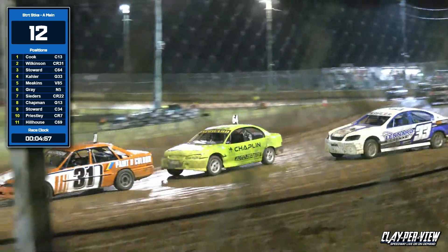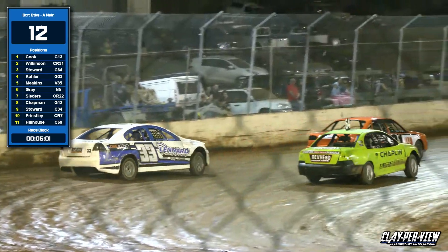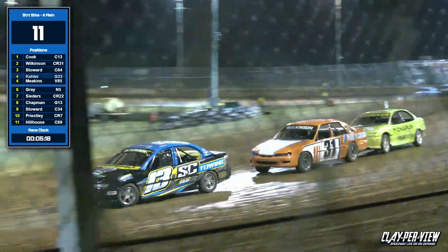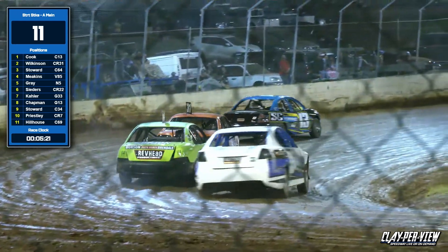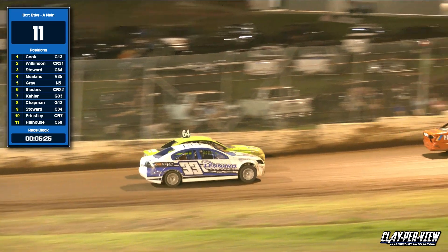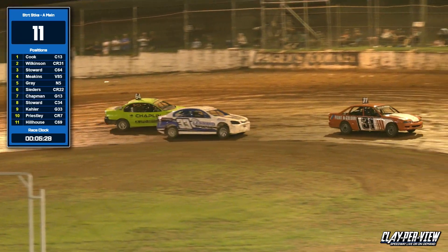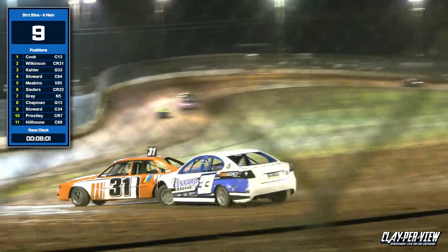Brad Cedars into the hairpin corner — nose to tail they are. Have a look on the outside: Ryan Kaler under the tower for Stephen Cook into the hairpin corner. Luke Wilkinson gives him a little tap, also Wilkinson and John Stoward. Ryan Kaler moves up underneath, Stoward moves him back one place, and we go to Rhys Meekins and the 22 of Brad Cedars.